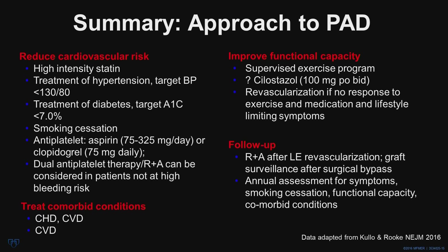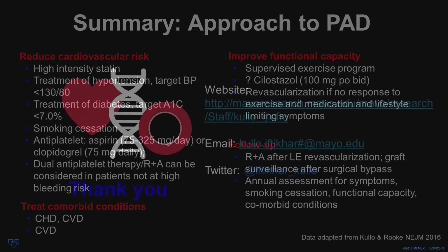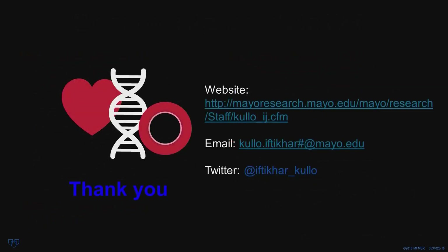Supervised exercise program is the best way to increase functional capacity. Cilostazol can be used in certain individuals, and revascularization should be resorted to if there is no response to exercise and medication and the lifestyle of the patient is significantly limited. Follow-up of these patients is important, particularly those who have undergone revascularization; they typically require graft surveillance after surgical bypass, annual assessment for symptoms, making sure they are off tobacco, and an assessment of functional capacity and comorbid conditions. Thank you for your attention — please do not hesitate to contact me at the email listed if you have any questions.